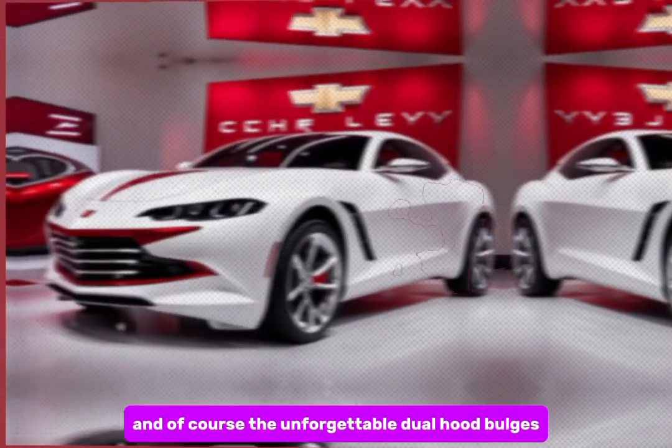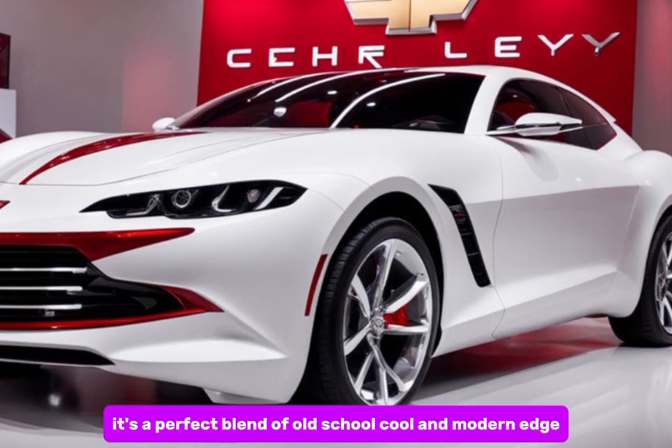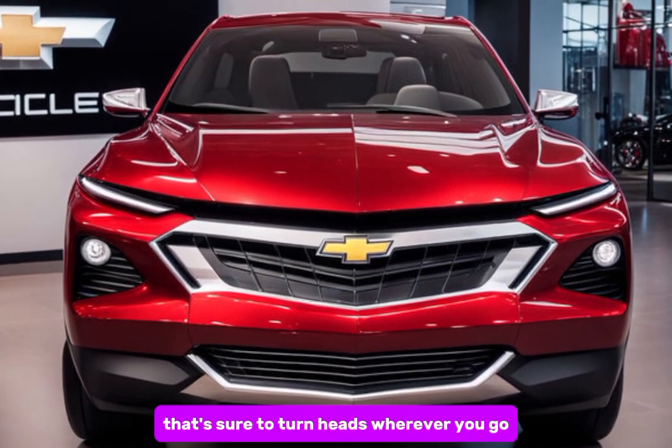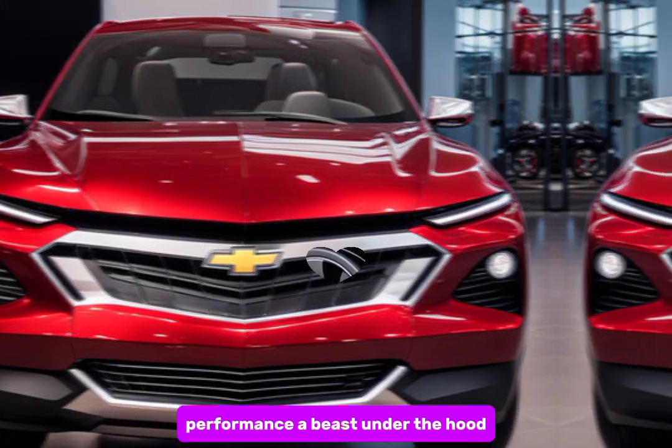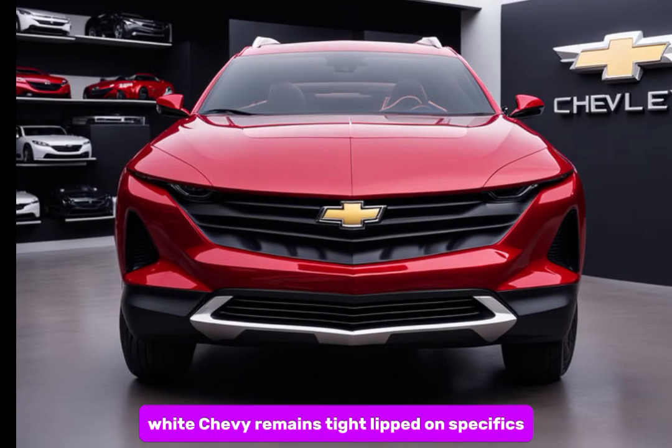And of course, the unforgettable dual hood bulges. It's a perfect blend of old-school cool and modern edge that's sure to turn heads wherever you go. Performance-wise, Chevy remains tight-lipped on specifics, but rumors suggest a range of engine options.